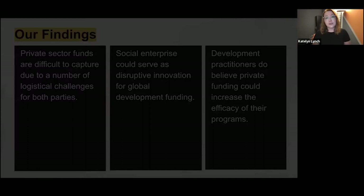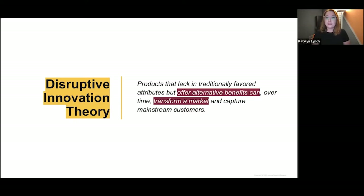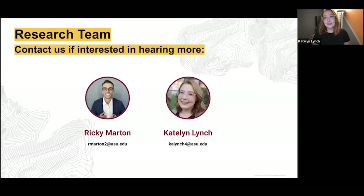So what are we doing next? We are going to keep asking these questions, especially through the lens of disruptive innovation theory, to see if there's any kind of innovation that might address these specific issues in order to get development projects to be more beneficial to those they intend to benefit. Thank you so much for the opportunity to share these preliminary findings. Feel free to reach out to us via email.